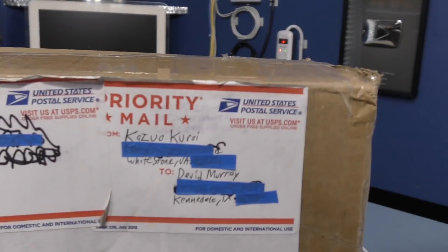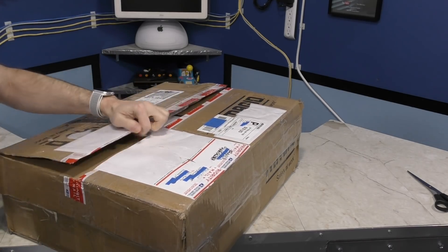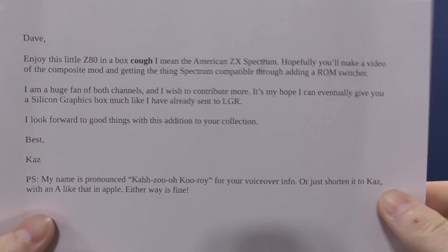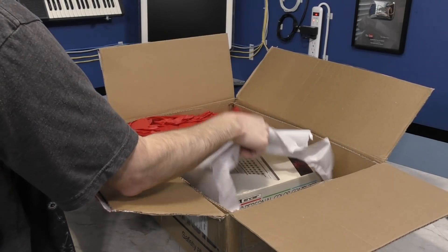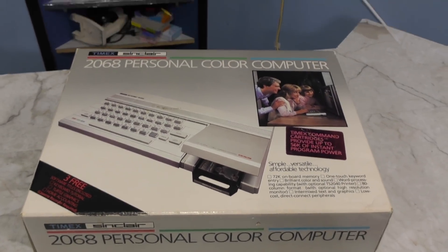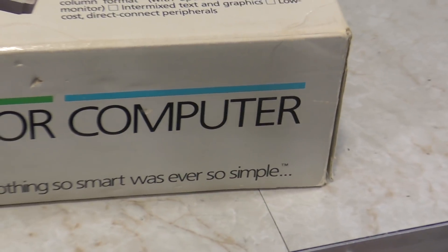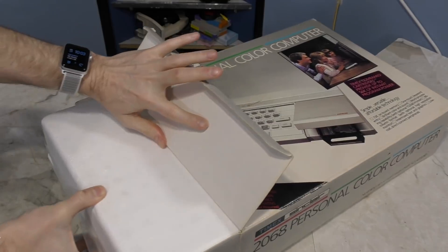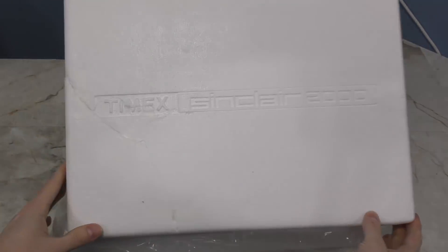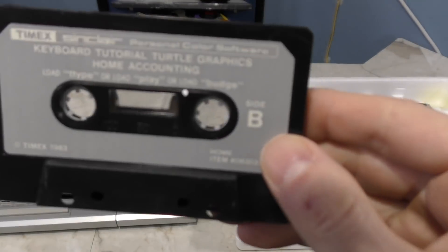One more box — this one is from Kizu Kuroi. There's a note explaining the pronunciation. Looks like he sent me another Timex. This whole month seems to be a Timex month — I think I had two people offering me the same thing and didn't realize they were two different people. I get 100 emails a day, so it's hard to remember specific names. At least this one comes in the original box. The foam says Timex Sinclair 2000, but this is clearly a 2068. It came with some kind of tutorial cassette and a manual. Thank you Kizu.